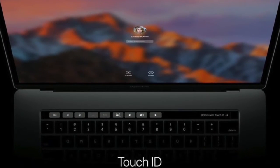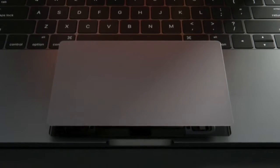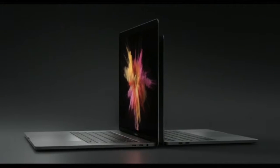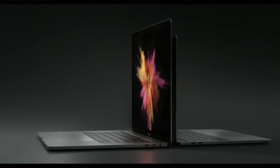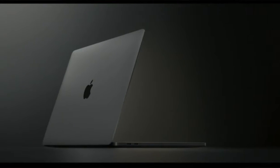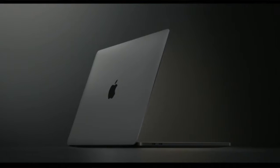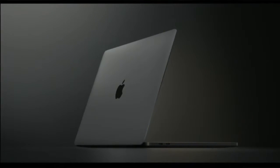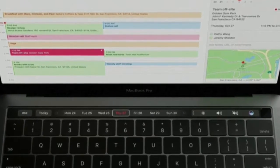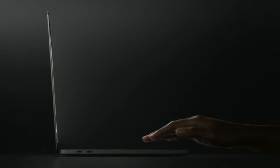It has an OLED bar with the new design — a Retina display, multi-touch display — and this OLED bar adapts to whatever software you're using. For instance, if you were using Safari, all the controls from the top toolbar are going to come down to that touch bar. Not only that, it also has Touch ID on there, so you can scan your fingerprint on your laptop.